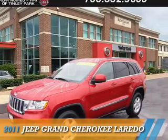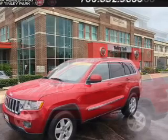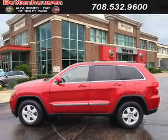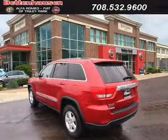Presenting the 2011 Jeep Grand Cherokee. It's powered by four-wheel drive, a 3.6-liter, six-cylinder engine, and an automatic transmission.